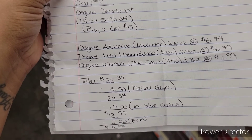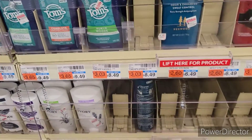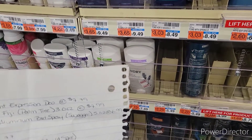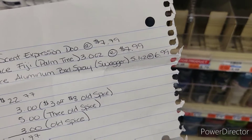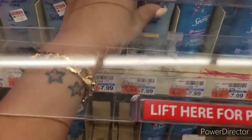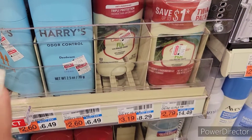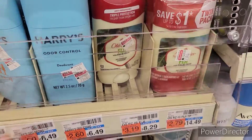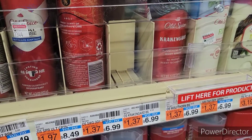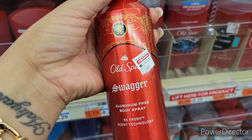Since I am doing an all-deodorant transaction, I'm going to combine the Degree with the Secret and Old Spice. For the Secret, I'm going to pick up the Aluminum Secret priced at $7.99 — the scent is Real Vanilla. The next one is the Old Spice Fiji with Palm Tree, priced at $8.29. And for the last item, I also picked up the Old Spice Swagger, priced at $6.99.